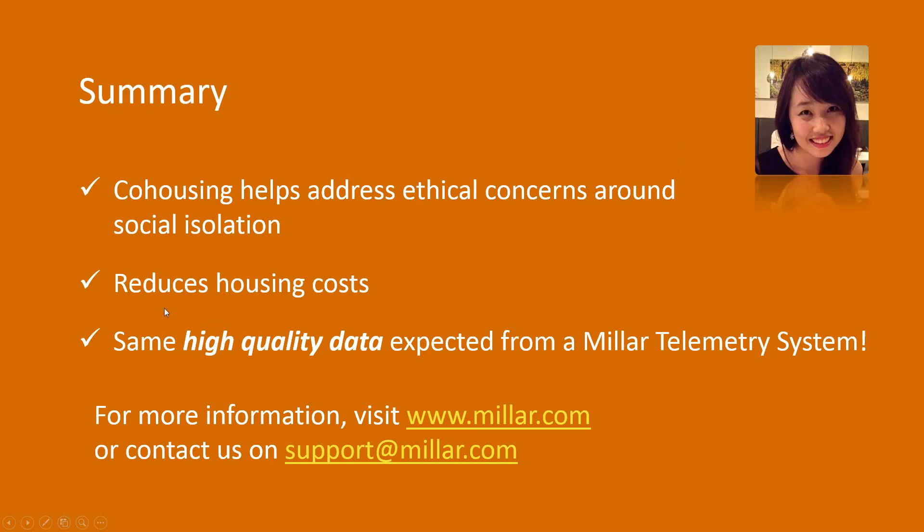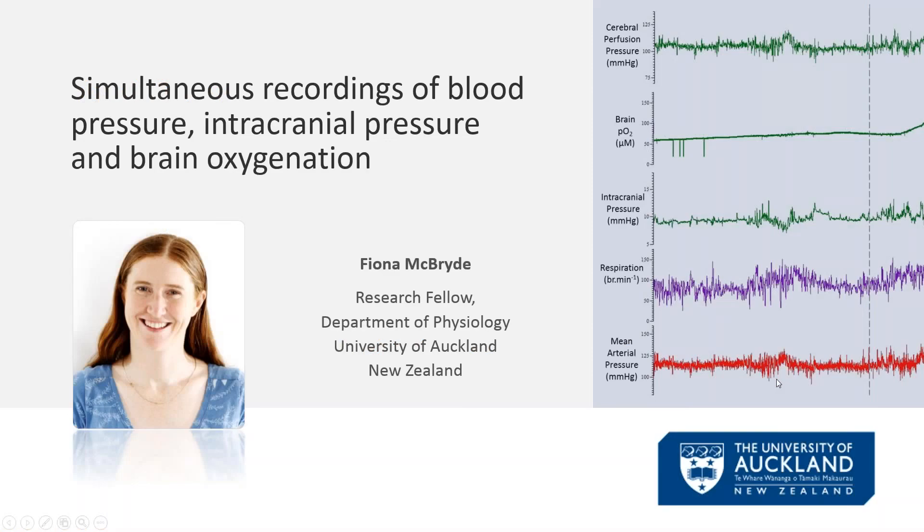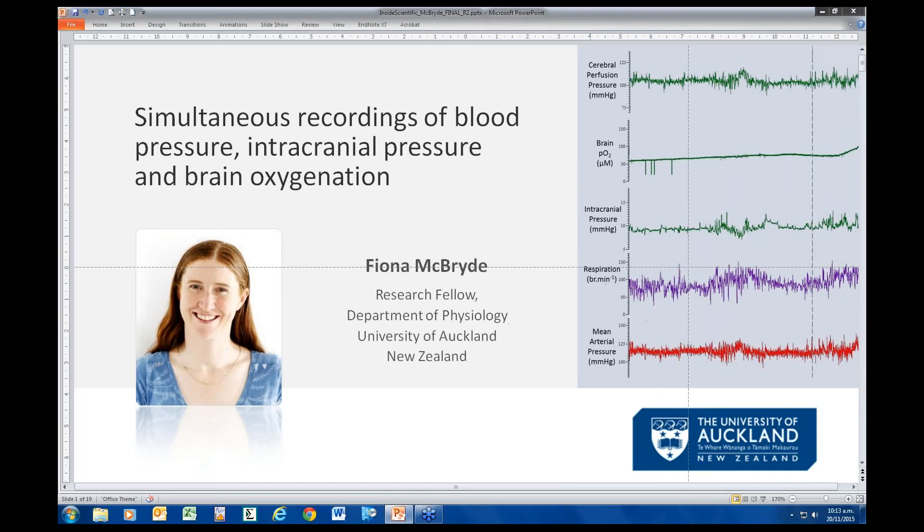In summary, the Milar cohousing feature helps address ethical concerns around social isolation during telemetry experiments, can reduce housing costs compared to singly housed animals, and you still get the high-quality data expected from a Milar telemetry system. For more information, contact us at support@milar.com or visit www.milar.com. I'll now pass control to Dr. Fiona McBride, who will talk about how she uses cohousing to simultaneously measure blood pressure, intracranial pressure, and brain oxygenation in her research.